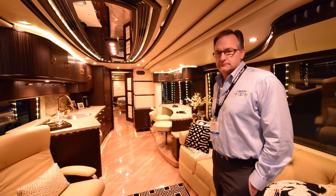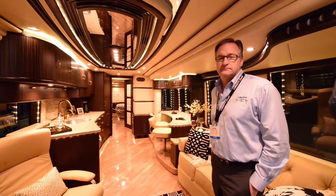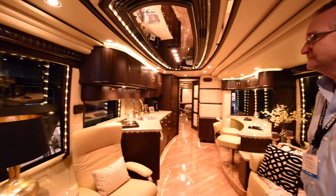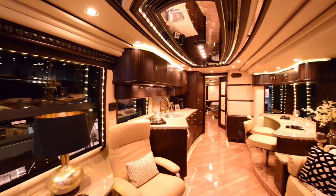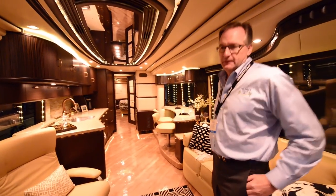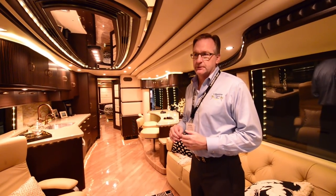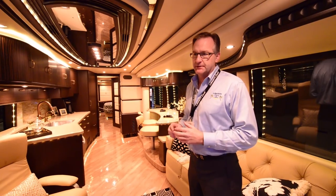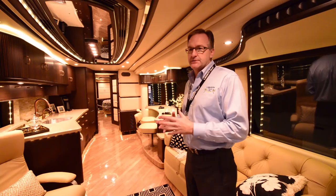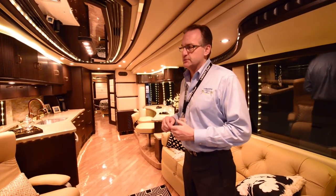Chris here from Chris Travels. Today we have a very exciting video for you. We have Frank here — he is the owner and operator of Liberty Coach. These are probably the most luxurious and highest quality coaches we've seen in the entire show. Frank, thanks for having me today. We've been building coaches since my parents started doing it in 1968, so we're getting into 46 years of doing custom bus interiors and bus conversions.